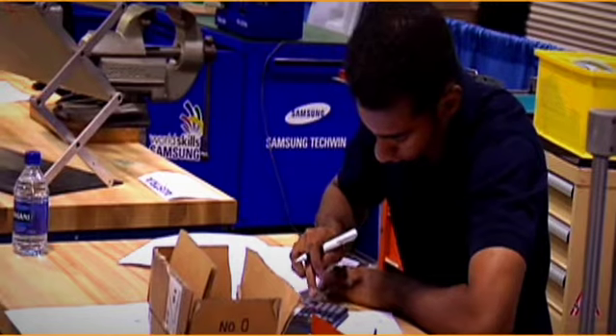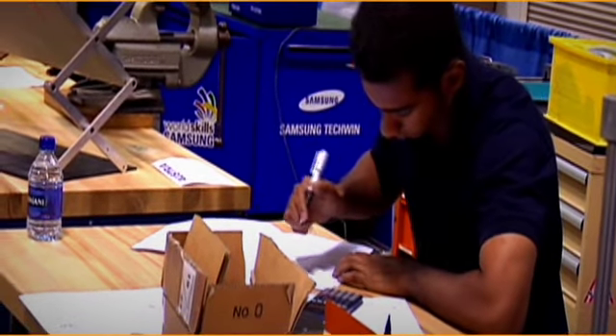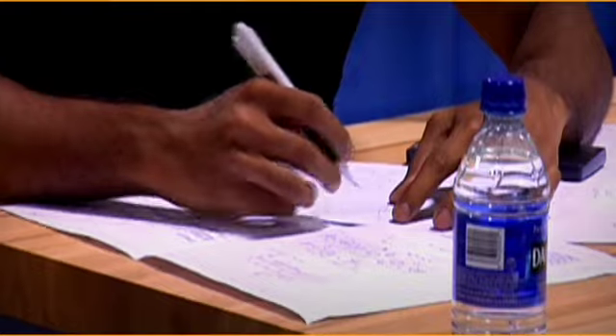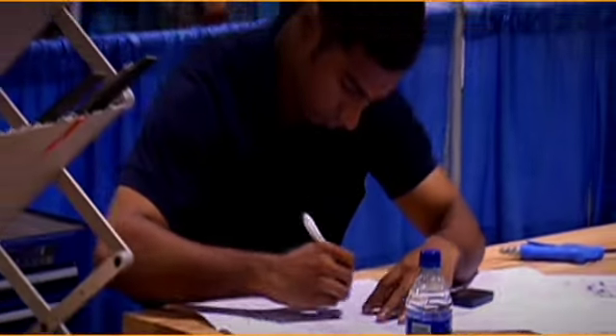I'm here to compete on mould making skills. A mould is a part used to produce plastic parts by injecting the molten plastic into the mould. In industries, almost all parts are made with plastic, so it's an important skill.